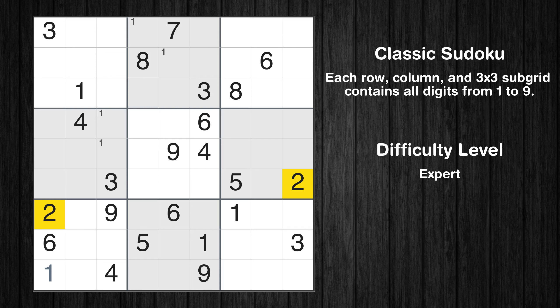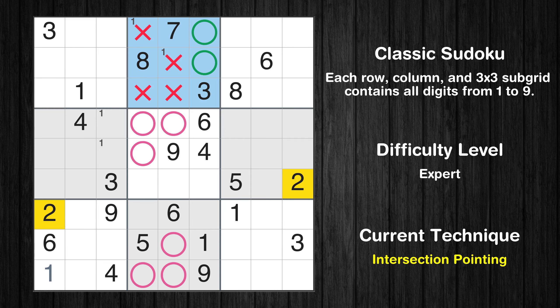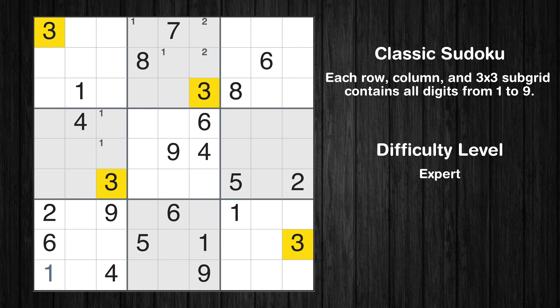Let's move to number 2. Only two positions left in the second box where value 2 can be placed. Let's move to number 3.